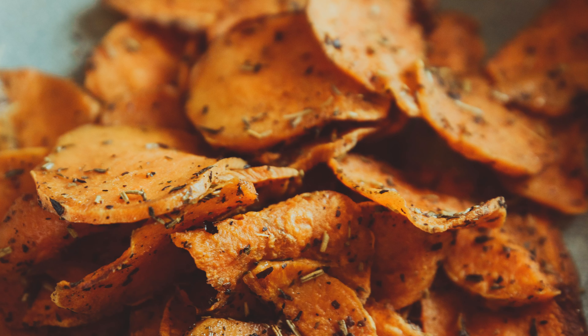Swap number eight: choose minimally processed over highly processed. Processed foods such as packaged snacks and frozen meals are often high in added salt and sugars. So when you switch out processed and packaged foods for homemade versions with fresh whole ingredients, you do yourself an enormous favor. Not only will you be consuming healthier nutrients, but you'll also be able to control the amount of salt and sugar that goes into your meals.